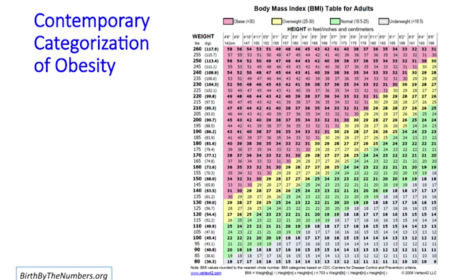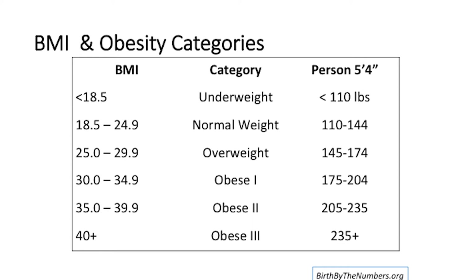This is how obesity is documented in the United States — it's a combination of weight and height. This might be more interpretable: it shows the weight associated with different categories of BMI, Body Mass Index. For example, for a woman who is 5'4", if she's between 145–174 pounds, that's considered overweight. Obesity itself is in three categories — 1, 2, and 3 — with 3 being the most serious. In that case, that would be a woman who is 5'4" and 235 pounds. Keep in mind we're talking about pre-pregnancy obesity, not a mother's weight while she's pregnant.